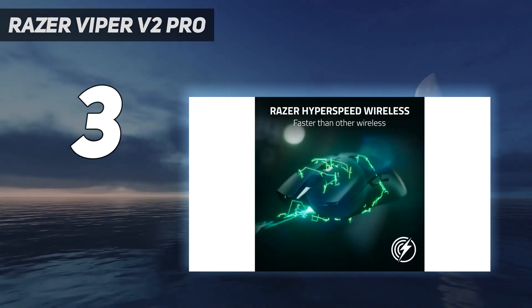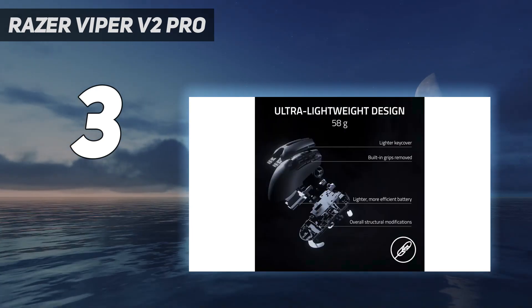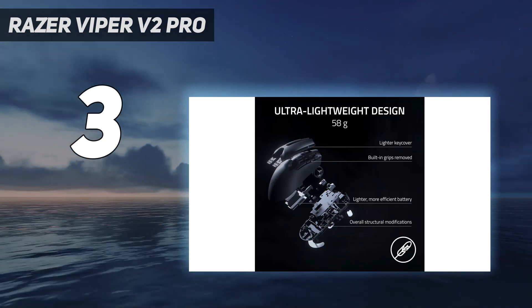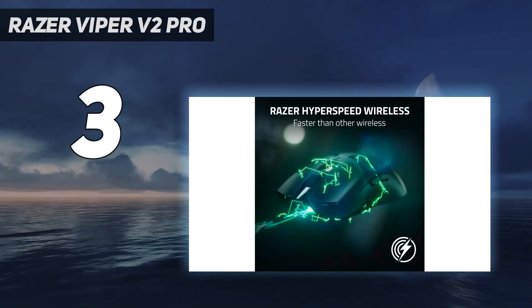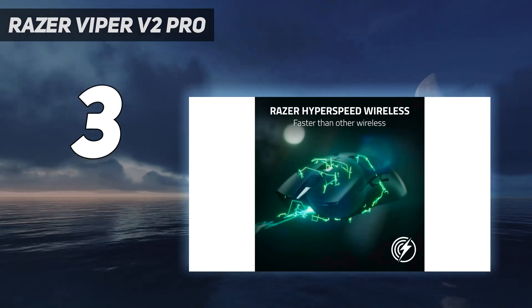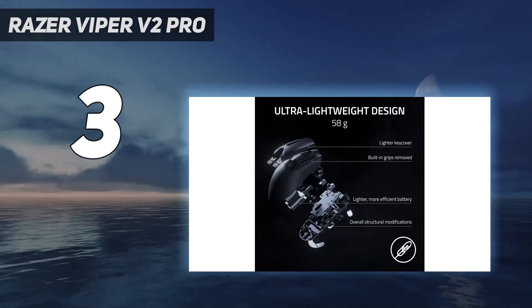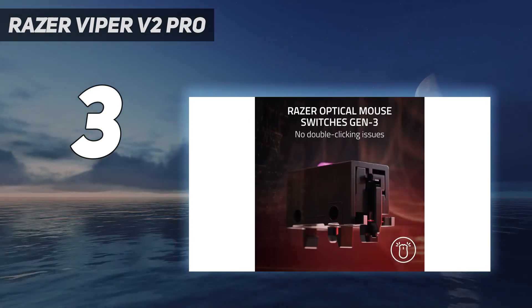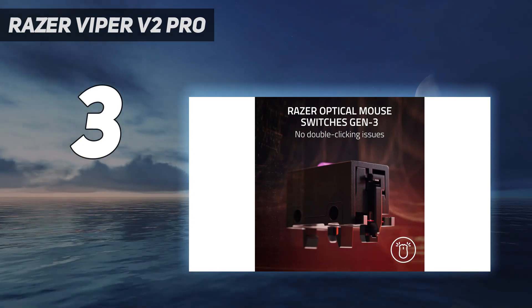Most notably, it now only has side buttons on the left side, while older versions had a pair on either side. The Razer Viper Ultimate is a standout alternative if you're interested in legacy features and don't mind a heavier mouse. Or if you have larger hands and prefer an ergonomic right-handed shape, check out the Razer DeathAdder V3 Pro, which shares the same internals as the V2 Pro and is only a few grams heavier.